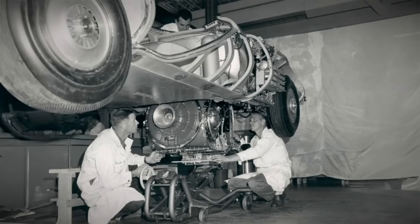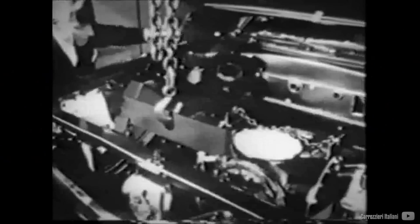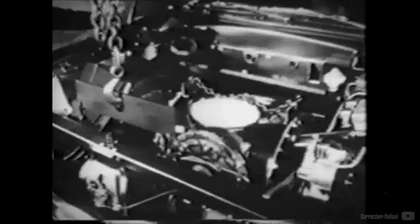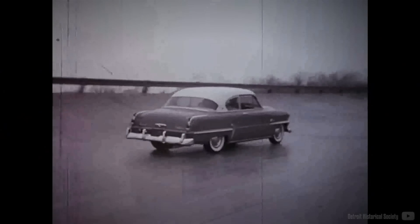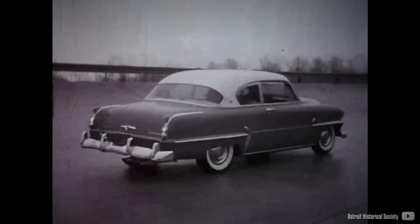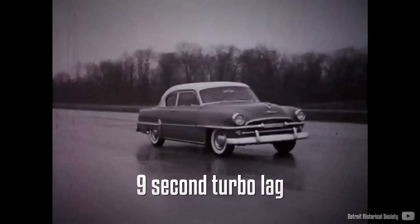In the 1950s, serious discussions about gas turbine automobile engine development led to action. With a dedicated engineering team, Chrysler introduced the CR-1, the first-generation engine producing 100hp. Notably, it was compact enough for the engine bay, but it came with several drawbacks. It lacked engine braking capabilities and its throttle response was remarkably slow, with a 9-second delay between input and significant acceleration.